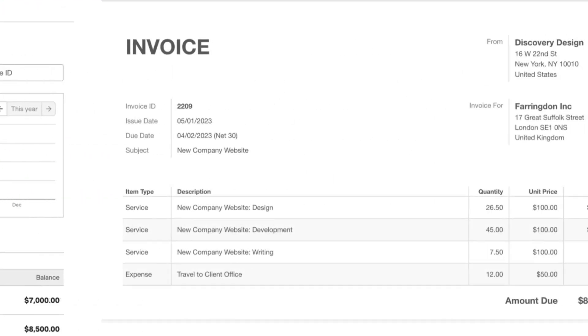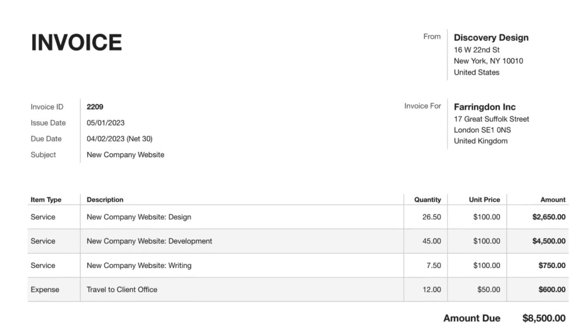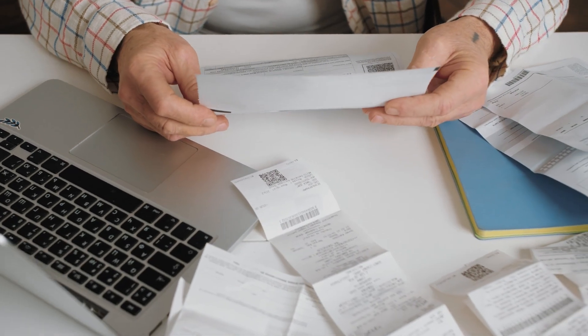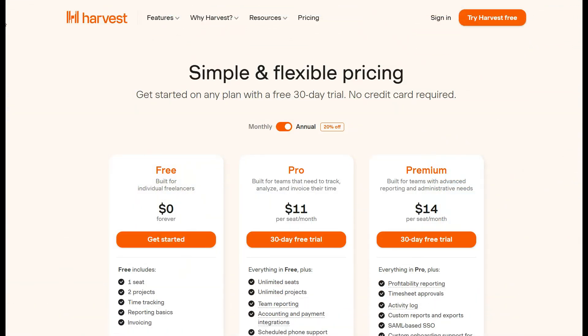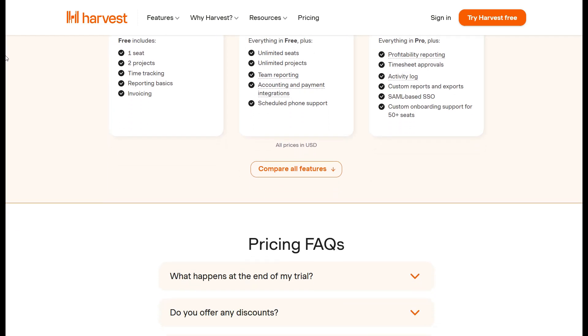Harvest integrates effortlessly with tools like Asana, Trello, and Slack, allowing you to track time without disrupting your workflow. At the end of the month, Harvest converts all tracked hours into detailed invoices, complete with itemized breakdowns, ensuring your clients know exactly what they're paying for.